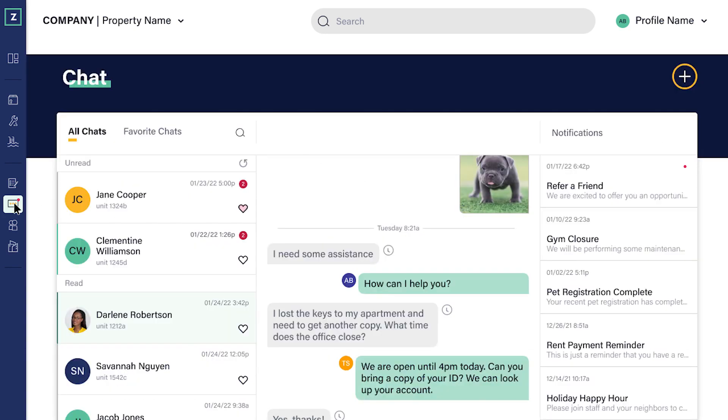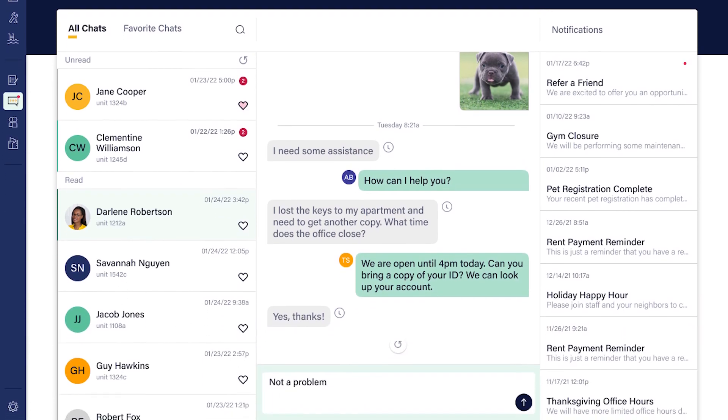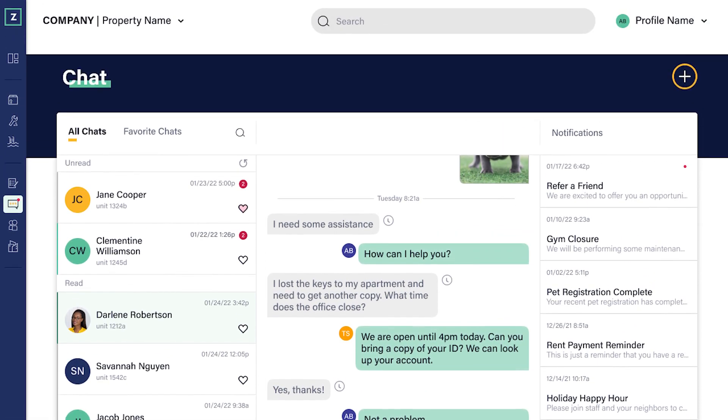Our new chat dashboard allows you to smoothly manage one-to-one resident communication and respond in real-time, decreasing delays on critical resident messages. Featuring an intuitive design, these property-to-resident chats allow you to also see recent messages as a thread, giving you or other staff members historical context when communicating with a resident.